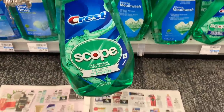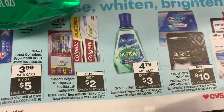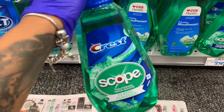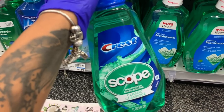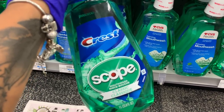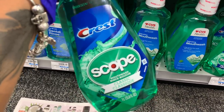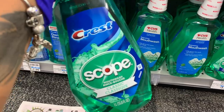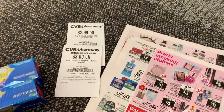Next up I'm grabbing the Crest Scope mouthwash — not toothpaste — priced at $4.79. When you buy one you get a three dollar Extra Buck back, bringing it to $1.79. There's also a one dollar coupon on the CVS app, so this will come out to just 79 cents. You can do this deal up to a limit of two.